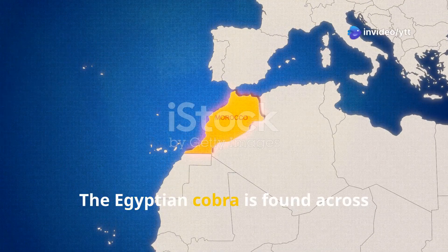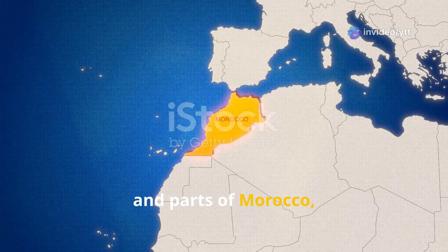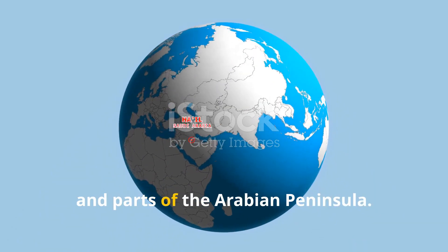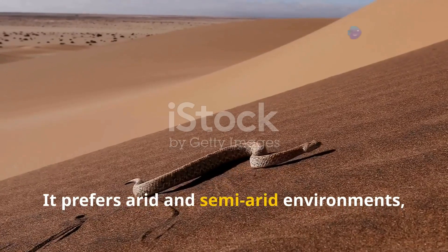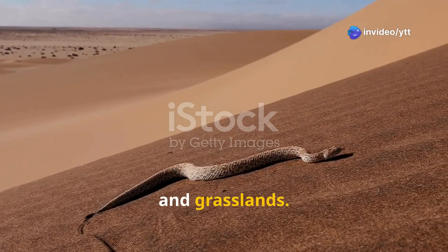The Egyptian cobra is found across north Africa, including Egypt, Sudan, and parts of Morocco, as well as the Middle East — such as Saudi Arabia and Israel — and parts of the Arabian Peninsula. It prefers arid and semi-arid environments, including deserts, savannahs, and grasslands.